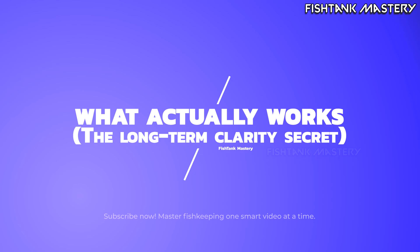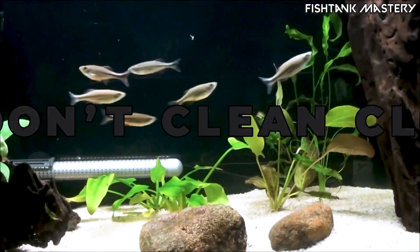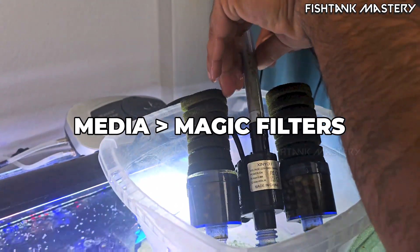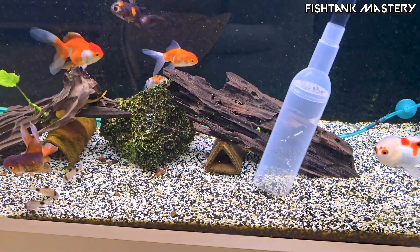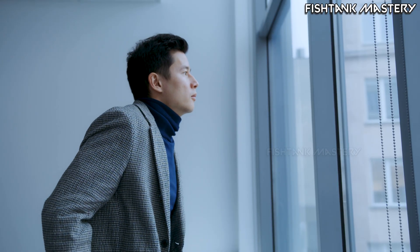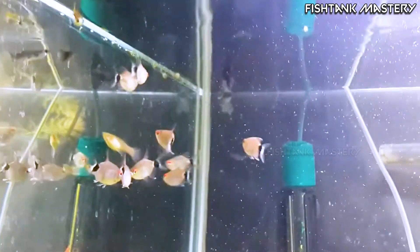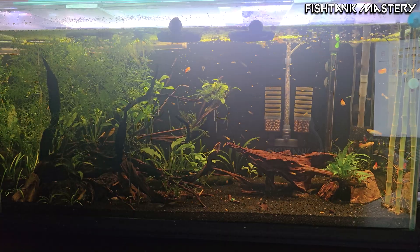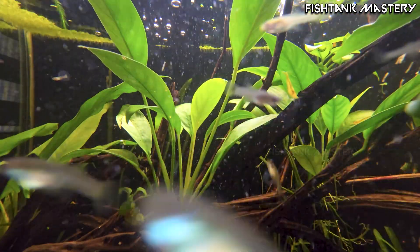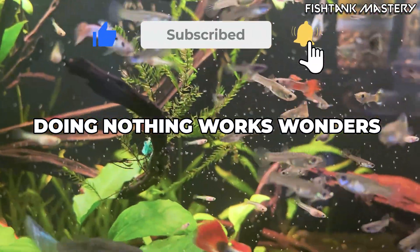So what actually works? The long-term clarity secret. You can't scrub your way to clear water — you have to grow it. Let your tank stabilize for three to four weeks. Use sponge or ceramic media. Skip carbon unless it's an emergency. Avoid full gravel vacs; siphon gently. Add beneficial bacteria after cleaning. Keep your flow calm and consistent, not like a blender. That cloudy phase you hate? It's your tank's puberty — awkward, but essential. In a 2024 study by the International Society of Aquatic Biology, aquariums left untouched for 30 days stabilized 60% faster and stayed clear three times longer than tanks cleaned weekly. So yeah, sometimes the best thing you can do is nothing.